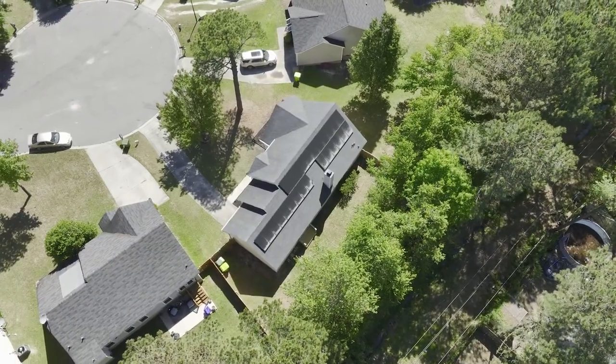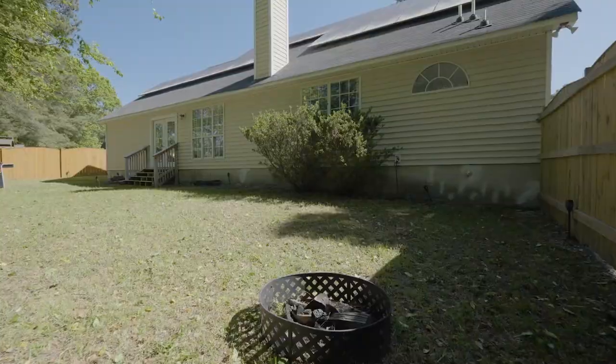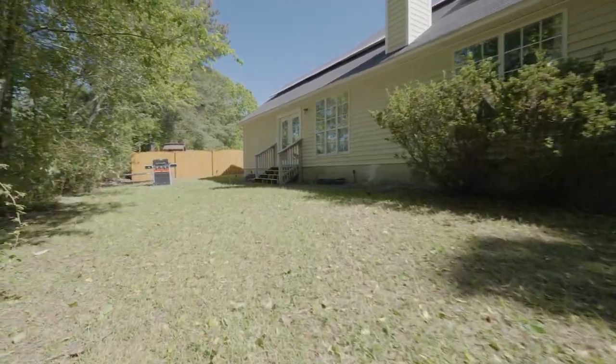The private backyard backs to a wooded area and features an open space with mature trees offering a peaceful setting for relaxation, entertaining, and fun.